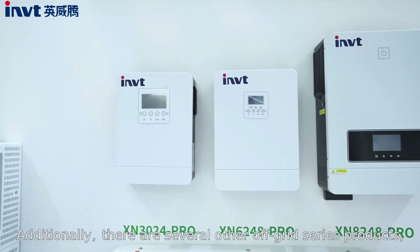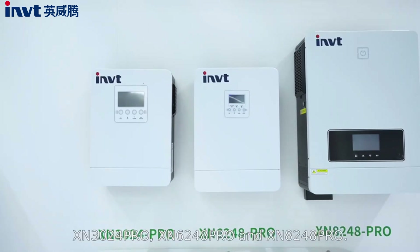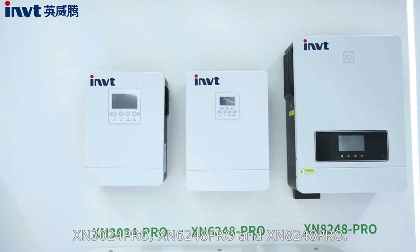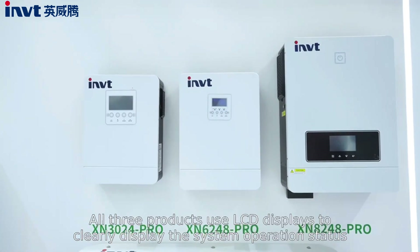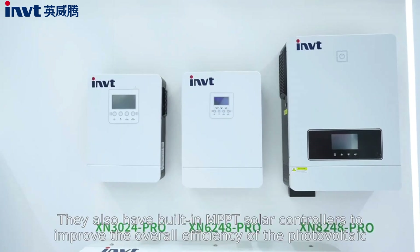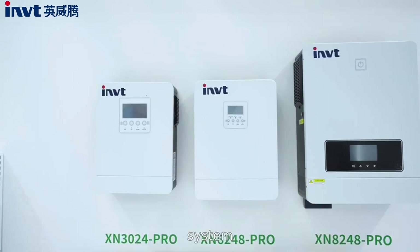Additionally, there are several other off-grid series products: XN3024 Pro, XN624A Pro, and XN824A Pro. All three products use LCD displays to clearly show the system operation status. They also have a built-in MPPT solar controller to improve the overall efficiency of the photovoltaic system.